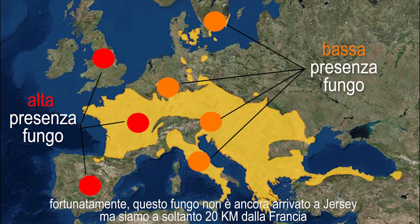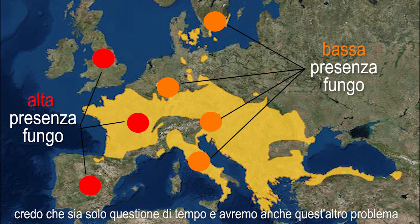Luckily, in Jersey, we have not got that fungus yet, but we are only 20 kilometers from France. It is only a matter of time, I think, until we have that problem additionally.